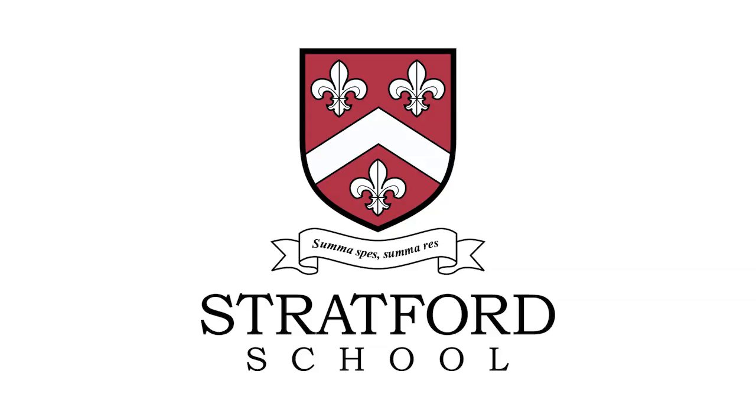Stratford has always been known as having a tremendous curriculum. What we're really trying to do now is incorporate a little bit more of the technology pieces and really amplify and accentuate some of the amazing things that we've been doing for years.